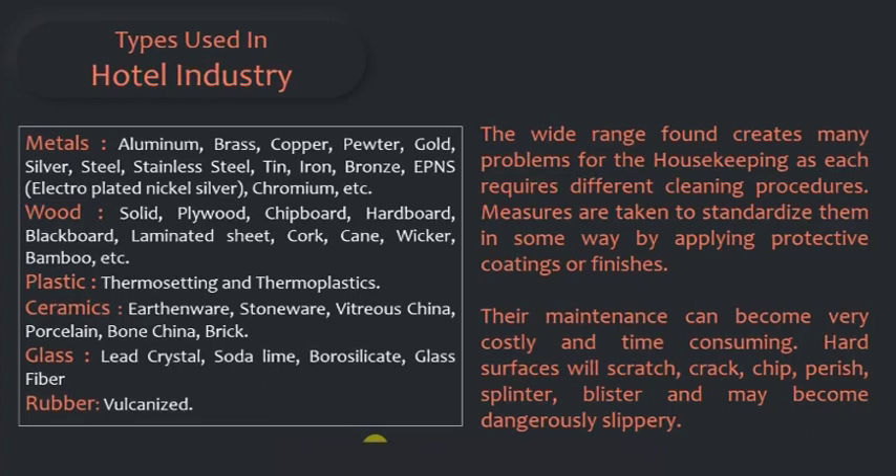In plastic we use thermosetting and thermoplastics. In ceramics we use earthenware, stoneware, vitreous china, porcelain, bone china, and brick. In terms of glass we use lead crystal, soda lime, borosilicate glass fibers, and in rubber we use vulcanized rubber.